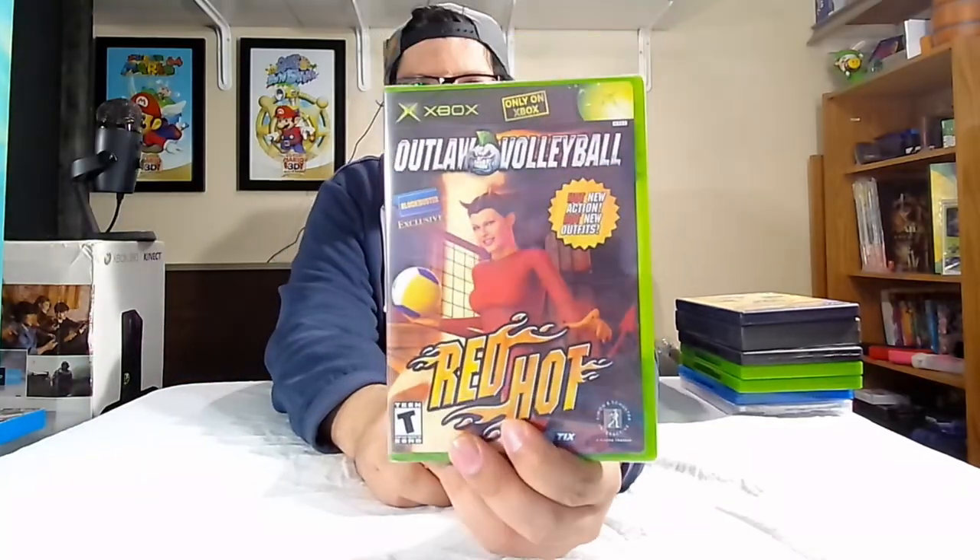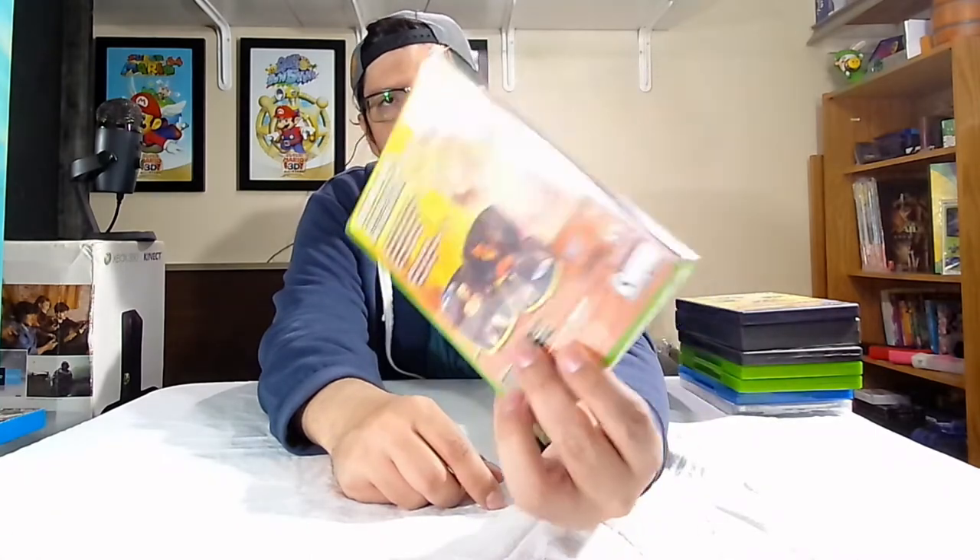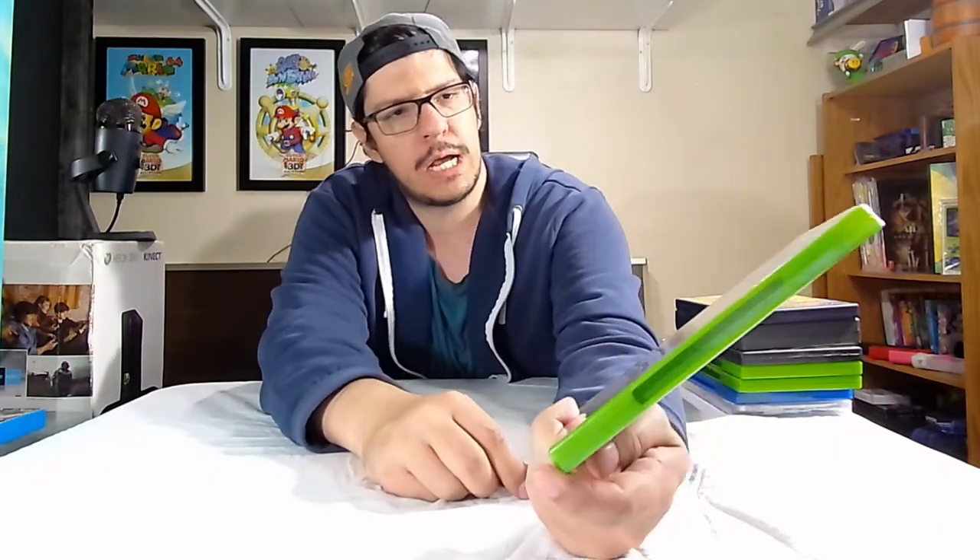This is Outlaw Volleyball Red Hot. There's Donna Maroney on the cover in her red devilish outfit holding a volleyball. This is a Blockbuster exclusive. Hot new action, hot new outfits — Red Hot, obviously. And then the back: we got Harvest and, obviously, full of red hotness.